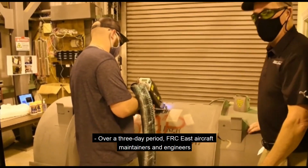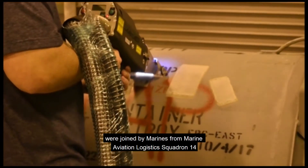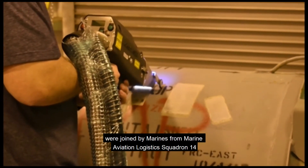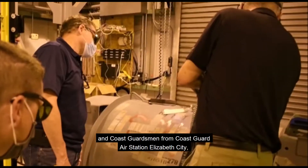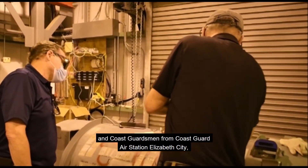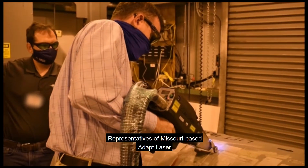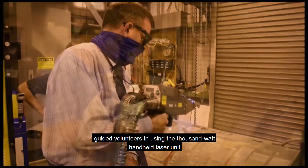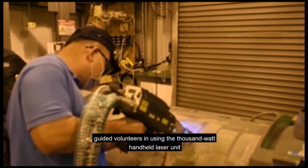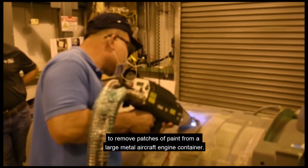Over a three-day period, FRC East aircraft maintainers and engineers were joined by Marines from Marine Aviation Logistics Squadron 14 at Marine Corps Air Station Cherry Point, North Carolina, and Coast Guardsmen from Coast Guard Air Station Elizabeth City to learn more about laser ablation. Representatives of Missouri-based ADAPT Laser guided volunteers in using the 1,000-watt handheld laser unit to remove patches of paint from a large metal aircraft engine container.